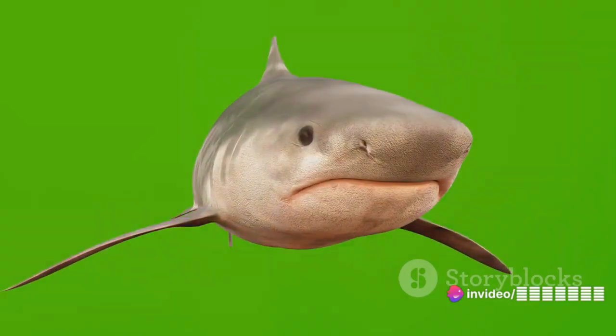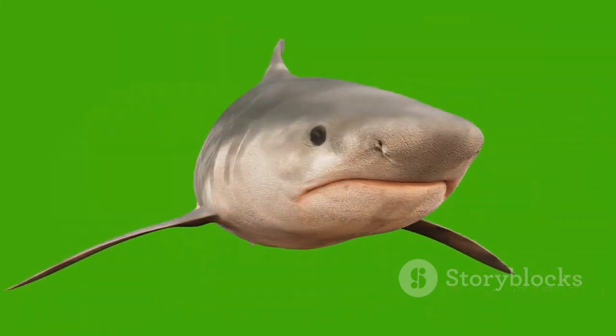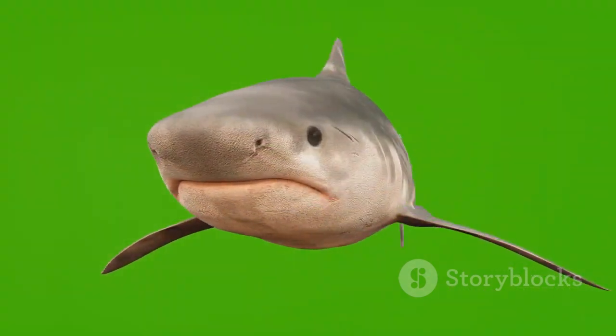Next, we have the goblin shark, another deep-sea denizen living at depths of 2,000 feet. Its elongated snout and gaping mouth brimming with razor-sharp teeth lend it an eerie prehistoric look.